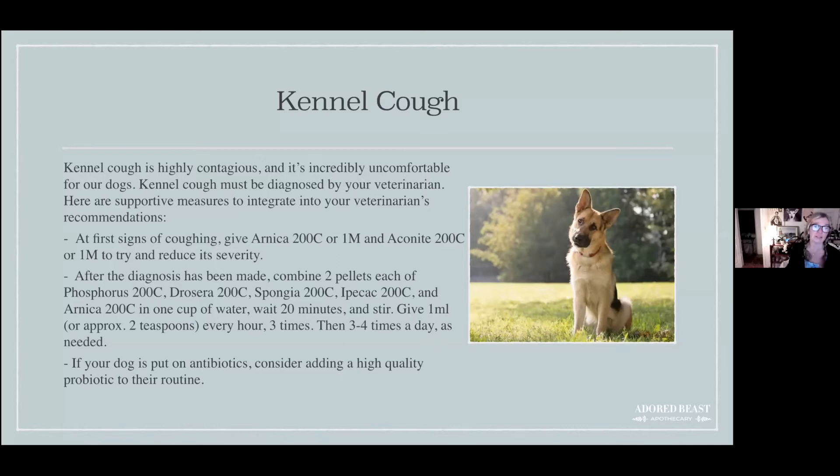Once the diagnosis has been made, you can combine two pellets each of phosphorus 200, drosera 200, spongia 200, ipecac 200, and arnica 200. It sounds like a lot, but kennel cough is something you want to get on top of so it doesn't linger and your dog gets sicker and sicker.